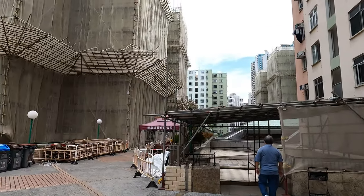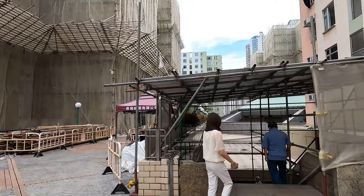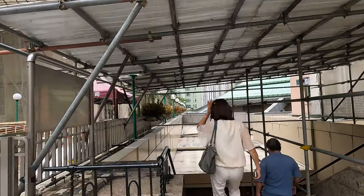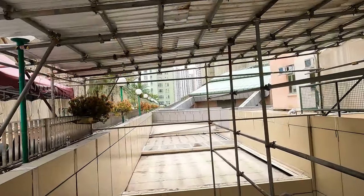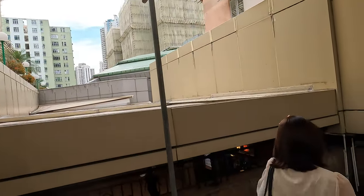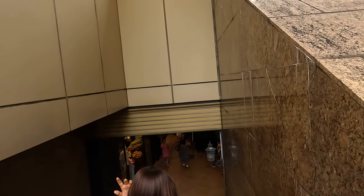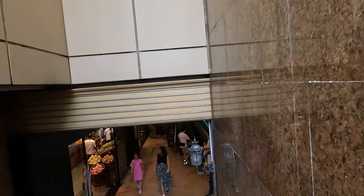This is the housing complex where I live. They've been doing some work on the exterior of the building, which is why the bamboo scaffoldings are there. To get from the main door of my flat to the nearest grocery store takes literally less than a minute — it's just right downstairs.